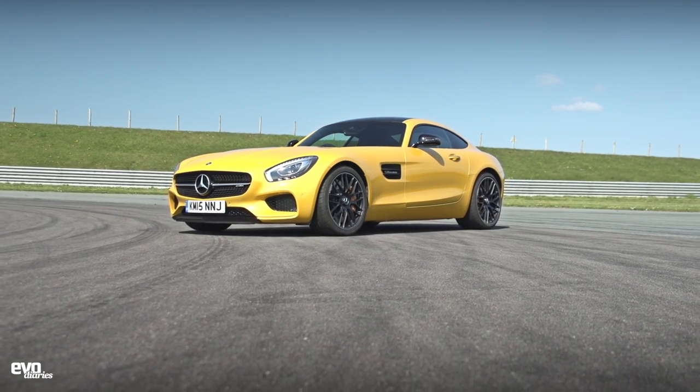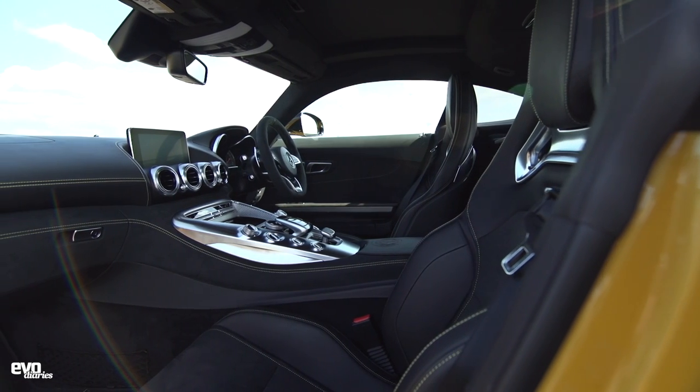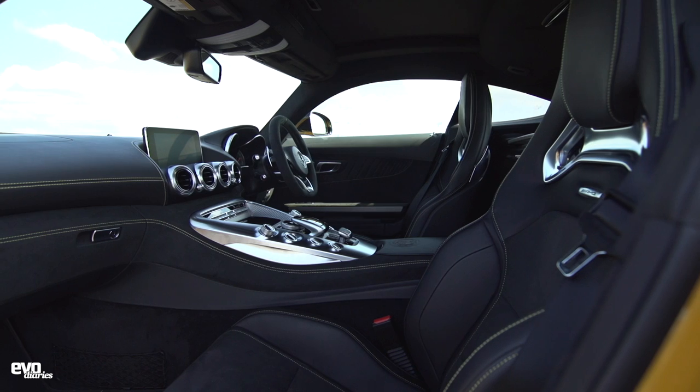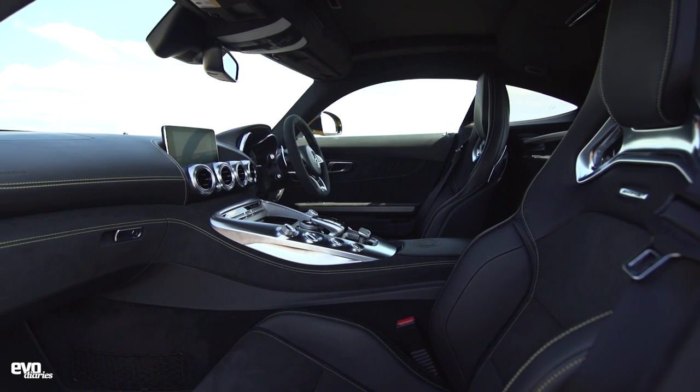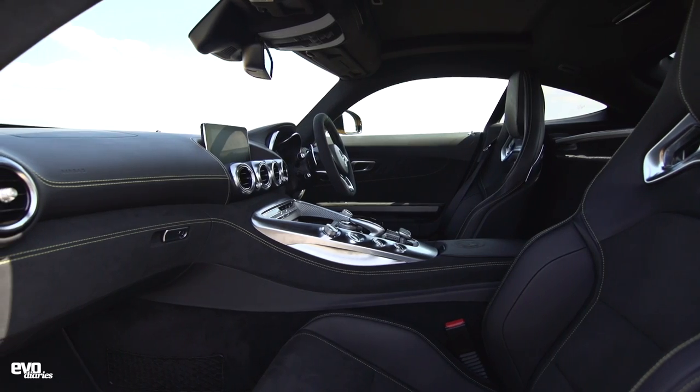It's the S model, so it's the one up — we've got 503 brake horsepower and 479 pounds foot of torque. The first thing to say is the interior. It is absolutely lovely. We've sometimes criticised Mercedes in the past, felt that the AMG models perhaps aren't quite special enough compared to the run-of-the-mill A-series. But this is really lovely.